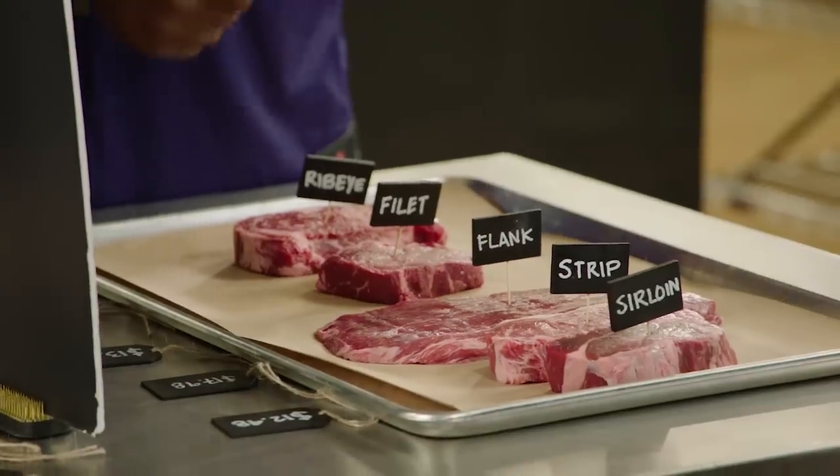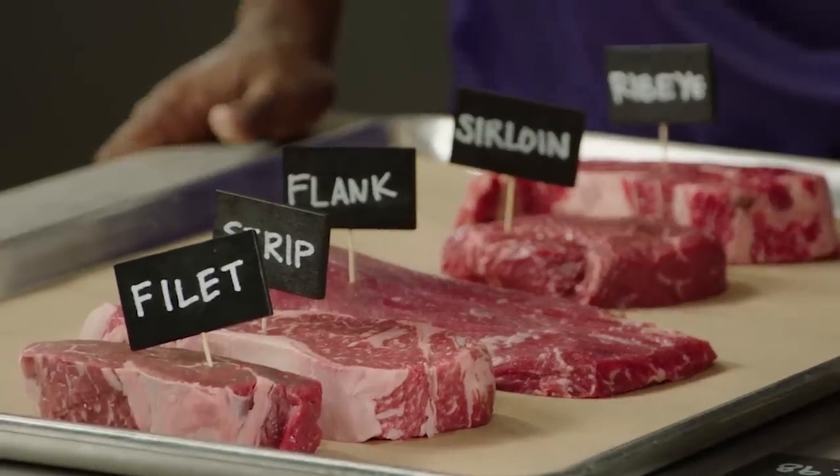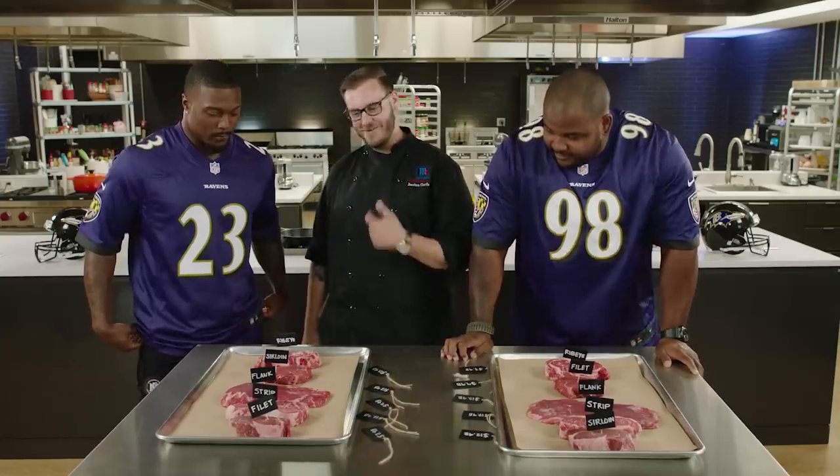All right, let's see how you guys did. Oh my God. All right, we're going to start with you, Tony. Filet, strip, flake, sirloin, ribeye. Guess what? Five out of five, right? Woo-hoo-hoo!